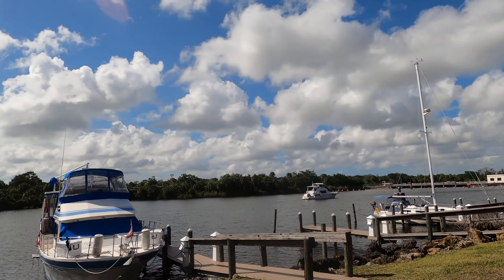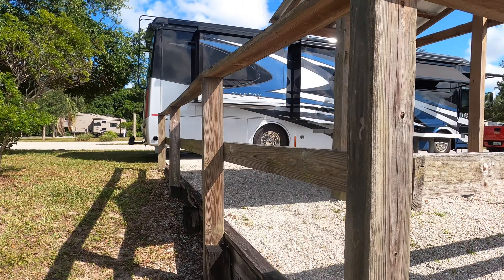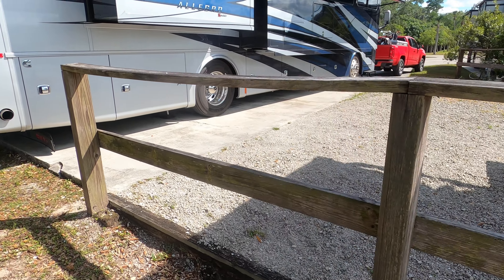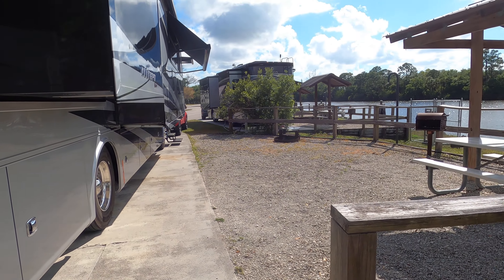Hello and welcome to Port St. Lucie Lock and Dam campsite number one. This is the best campsite — one, two, and three. There's only nine RV sites here, eight boat sites, and three tent sites.